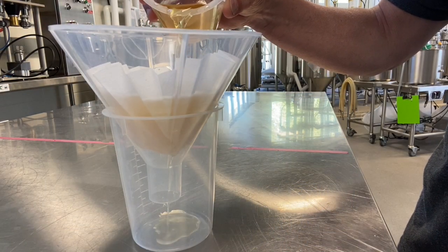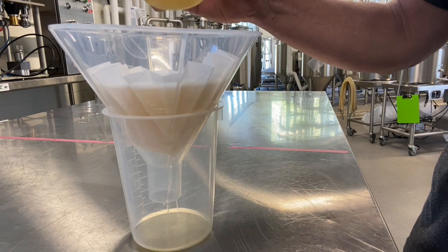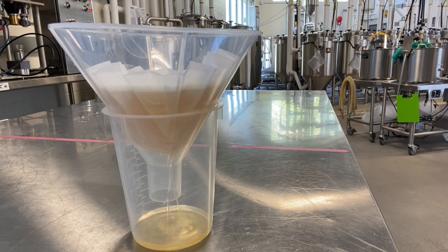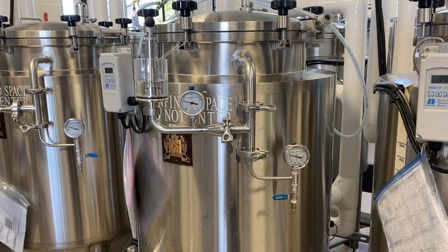During warm maturation, the temperature is allowed to rise by a few degrees Celsius — let's say from 12 to 15 degrees Celsius — which speeds up the action of the yeast on the beer to help remove compounds such as diacetyl.